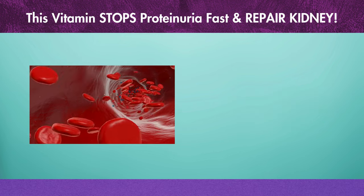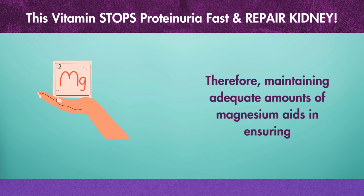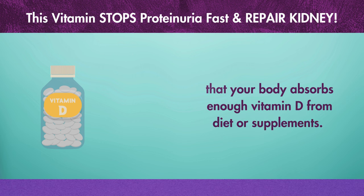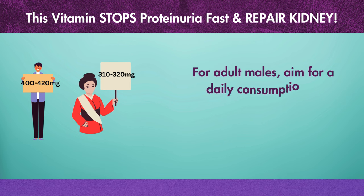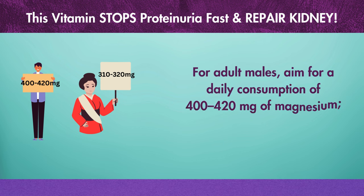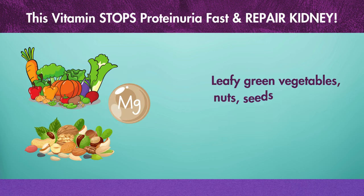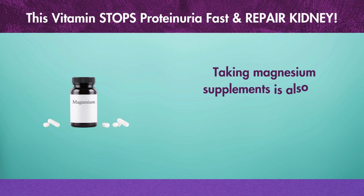Therefore, maintaining adequate amounts of magnesium aids in ensuring that your body absorbs enough vitamin D from diet or supplements. For adult males, aim for a daily consumption of 400–420 mg of magnesium. For adult women, aim for 310–320 mg. Leafy green vegetables, nuts, seeds, and whole grains are good sources of magnesium. Taking magnesium supplements is also an option if your healthcare provider advises it.